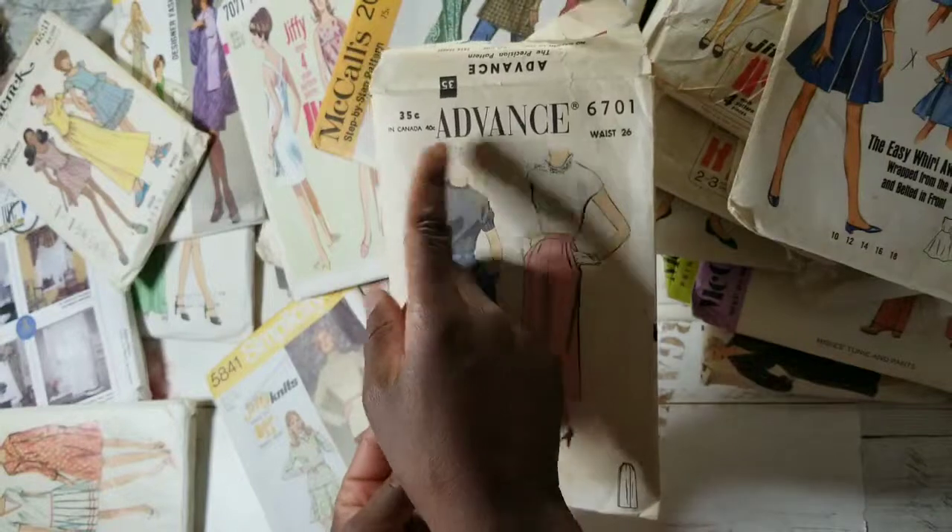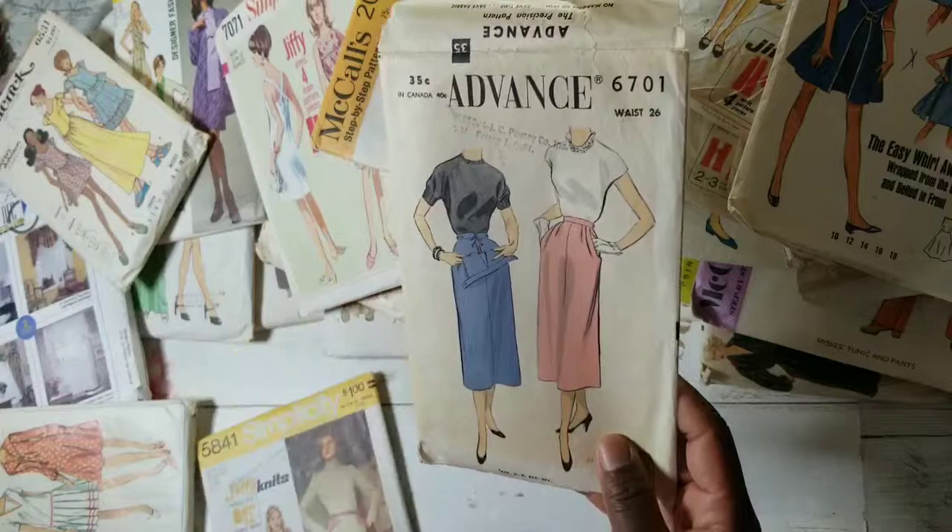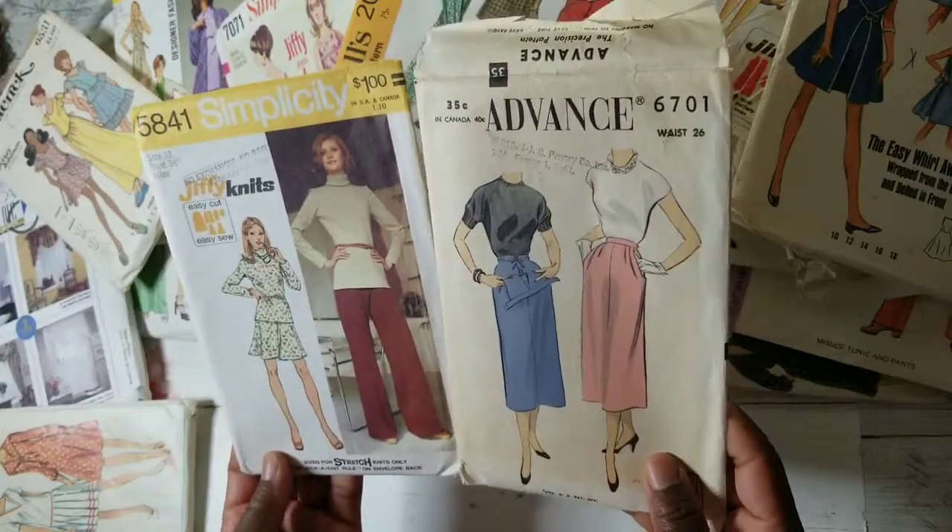I do have some by the brand Advance, but not as much as the main companies like Vogue, McCall's, and Butterick.